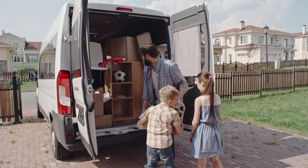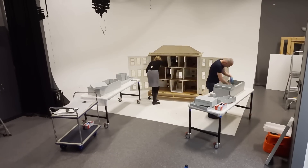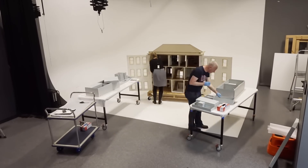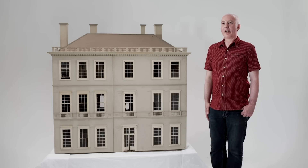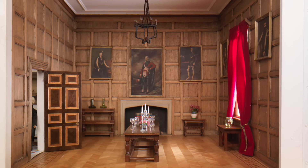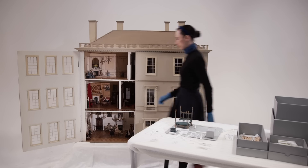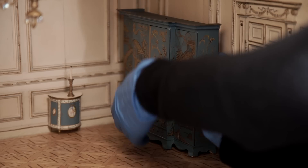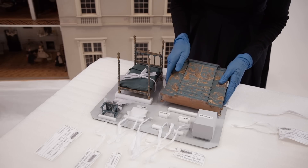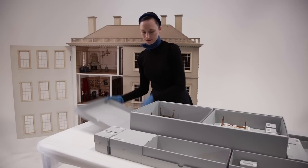Moving house is considered more stressful than a breakup or even a new job. So how did we move something as delicate as Pendle Hall? One of the challenges in moving and looking after something like Pendle Hall is the large number of small pieces it contains. Before it was moved from Launceston to the museum, each piece was carefully packed. When it arrived, each piece was registered separately so we know exactly where it is, and special housing was made so it can be stored safely.